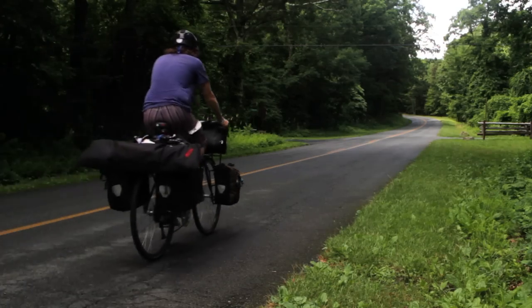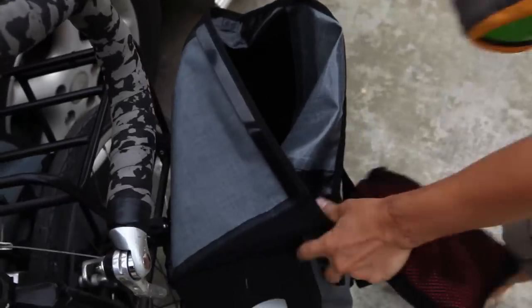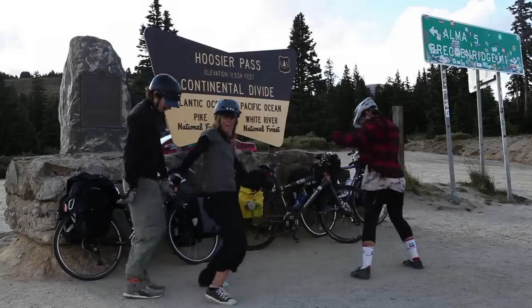Take your load out for a spin and get a feel for how your bike is going to ride on the road. If you need to make some adjustments or move some items around to better suit your touring style, then do so. You're done. You're packed. You're ready to ride.